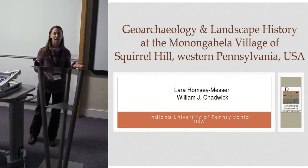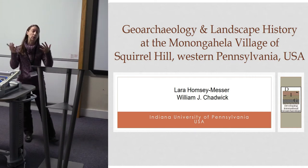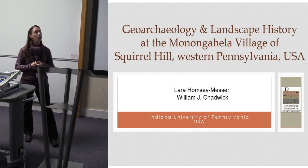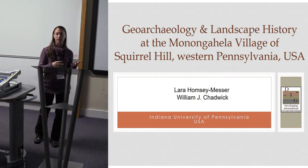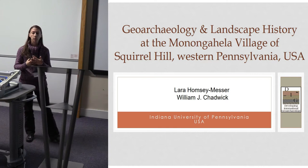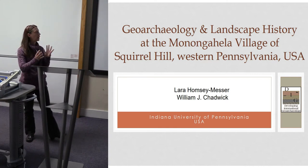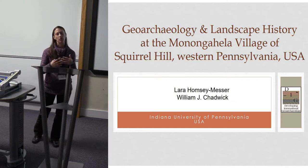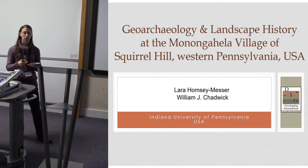Squirrel Hill is one of these heavily looted sites in Pennsylvania. A number of former collectors came out and said we weren't going to find anything, not really understanding that we were interested in the subsurface deposits which are still intact. The conservancy purchased this land about a decade ago to preserve and protect what was left, with the idea that any data we get can be used for public outreach and education.